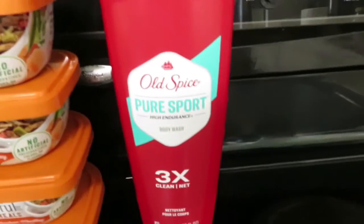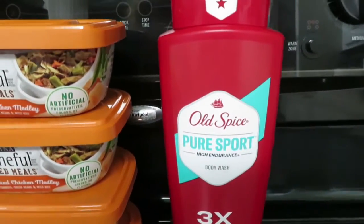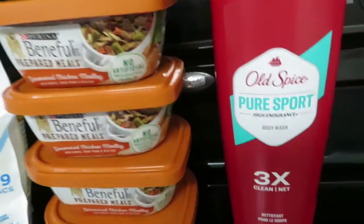And this was the best deal here. This Old Spice Body Wash is 18 ounces. It's $4.50 and there's a $5 coupon, so that gave overage.